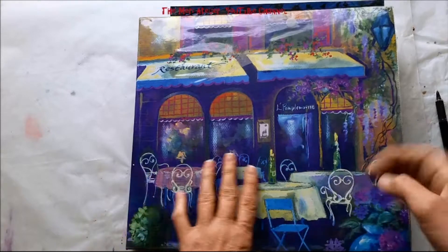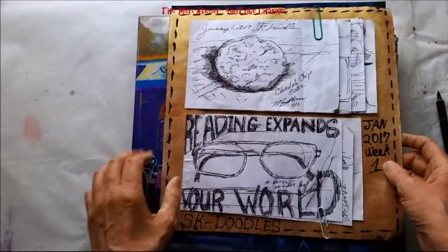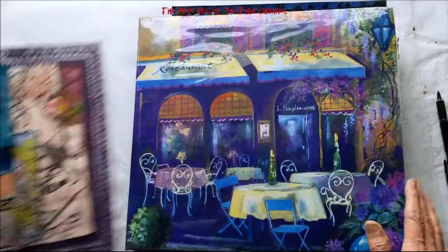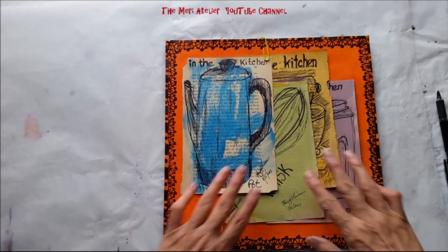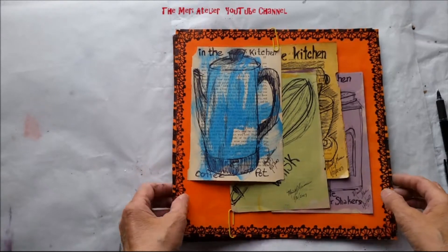I have already showed you weeks one and two of Poet Spice's January Doodle Challenge. This was week one and this was week two. I did finish weeks three and four and I want to show those to you now.